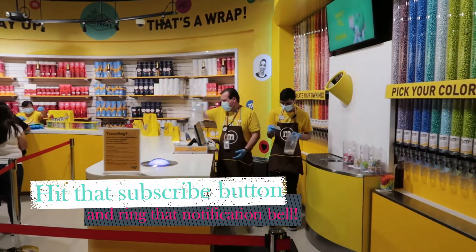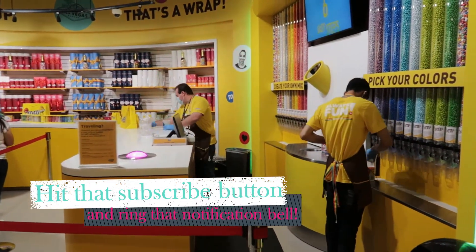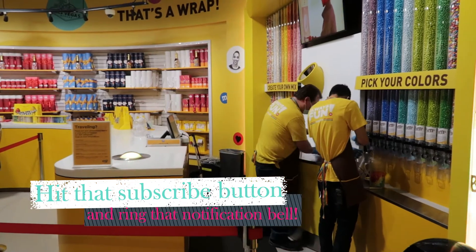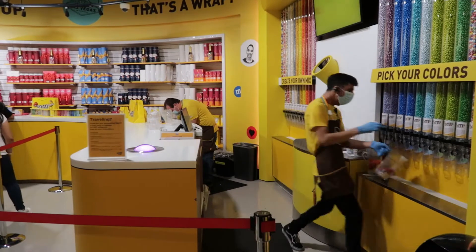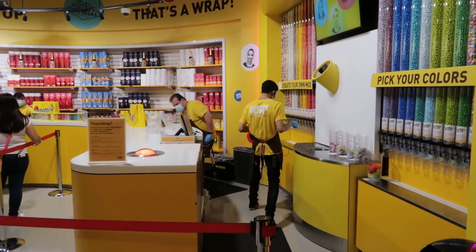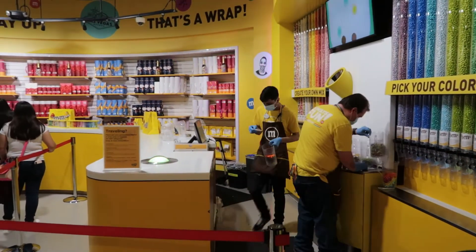Here you see the amazing customization — people putting together everybody's customized M&M's bag. They basically dole out enough of the colors that the people wanted, then put it into the printer and it shoots them out at the bottom. It's a pretty cool process.